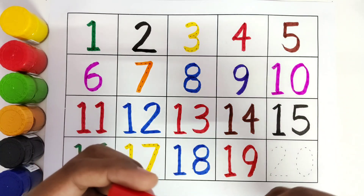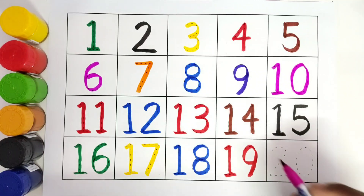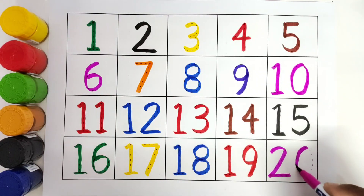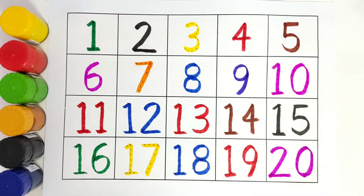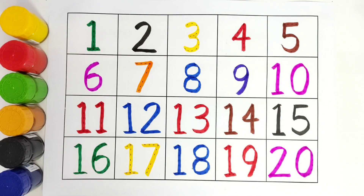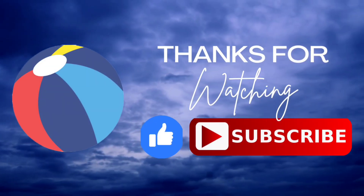This is pink colour. 20. 2, 0, 20. I hope you like tracing all these numbers. I hope you like this video. Do like and subscribe. Thank you. Bye bye.